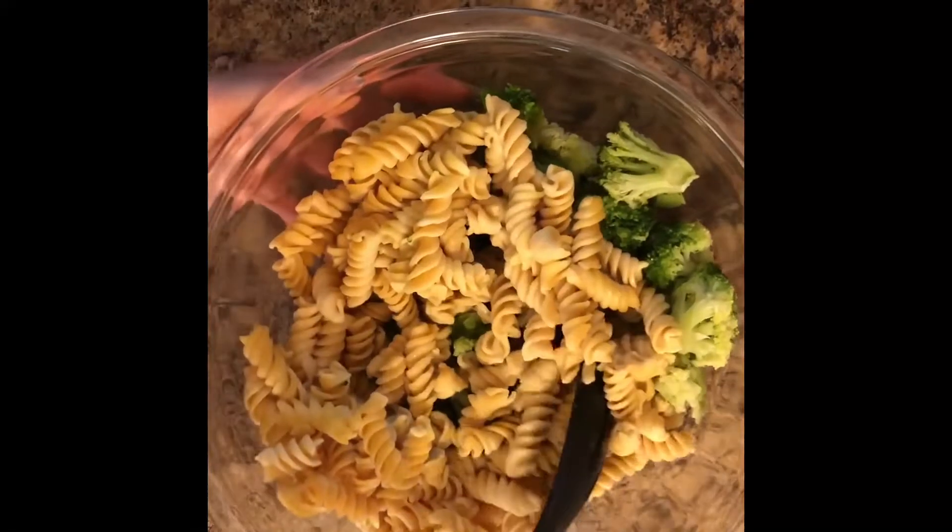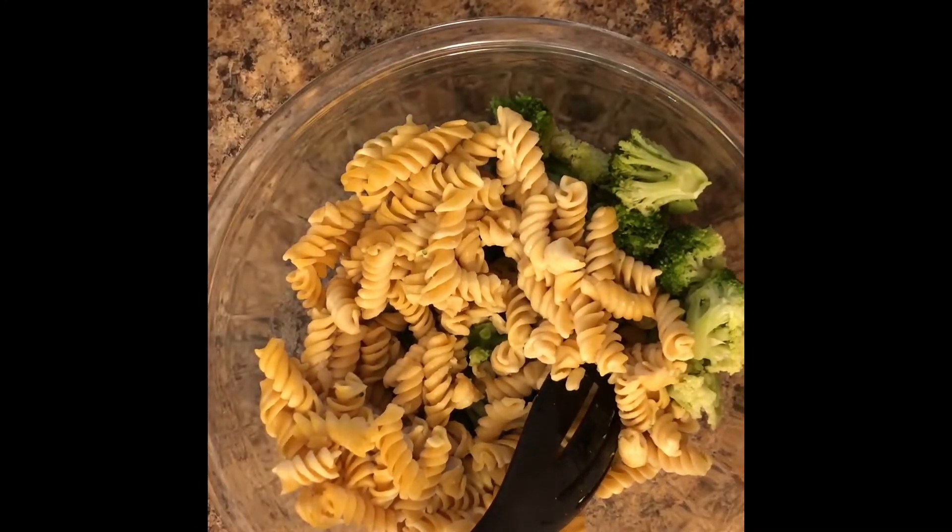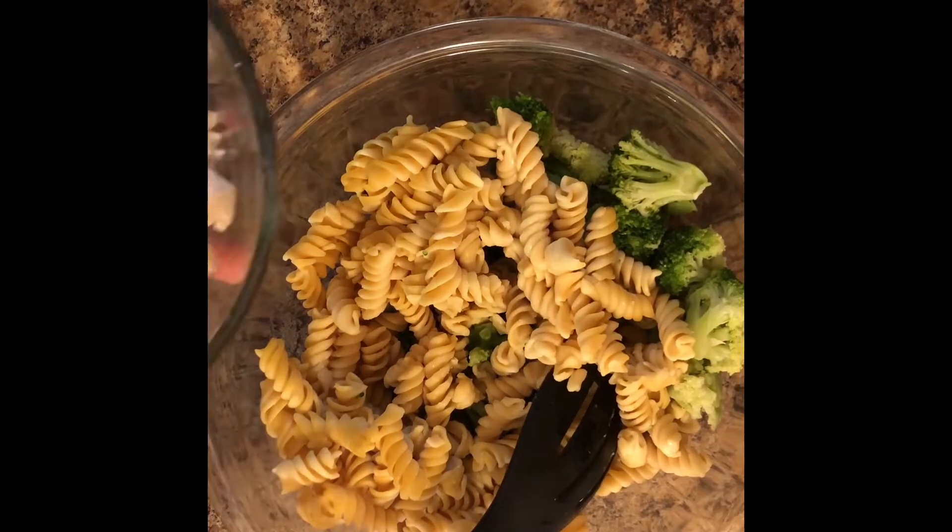Your next step is to choose your protein. You want to look for 2 cups of cooked ground beef or ground turkey, 2 cups cooked or diced chicken, turkey, beef, or pork. You could also use canned chicken if you wanted to, a can of tuna or salmon that's been drained, or 2 cups of cooked kidney beans or black beans. I'm going to go ahead and add some chicken to my casserole.